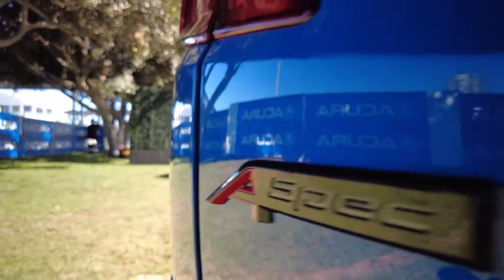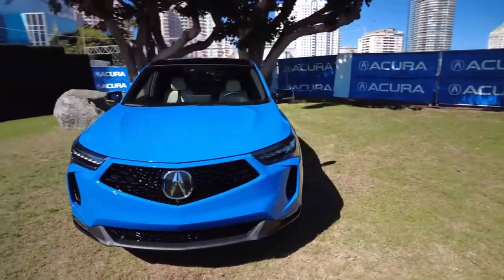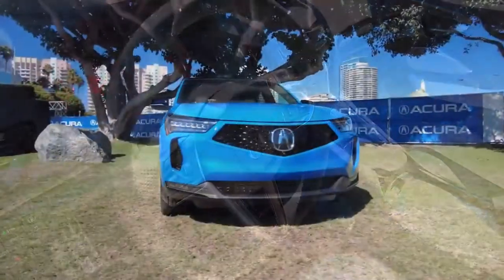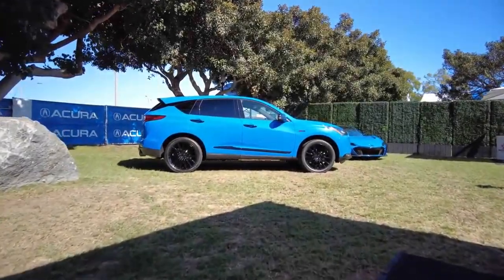The popular A-spec option is only a performance appearance package and can come with a technology package or an advanced package. Those include features such as special 20-inch wheels, a distinctive sportier steering wheel, exclusive paint colors, a gunmetal grille finish and exterior trim, and an ultra-suede swathed interior.